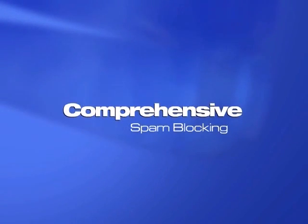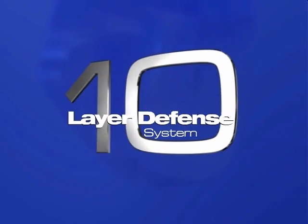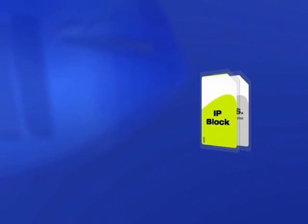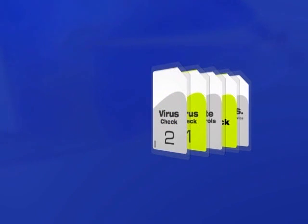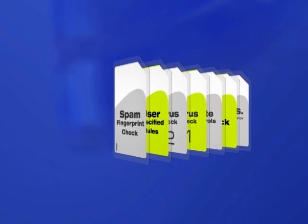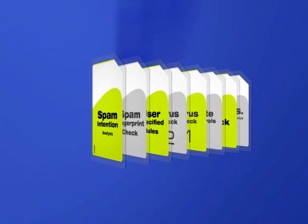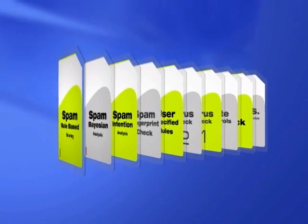The Barracuda Spam Firewall provides comprehensive spam blocking for your network, using the strongest algorithms and most trusted defense mechanisms in the industry, including denial of service, IP block lists, rate controls, two layers of virus protection, user-specified rules, spam fingerprinting, intention analysis, phrase analysis, and rule-based scoring.